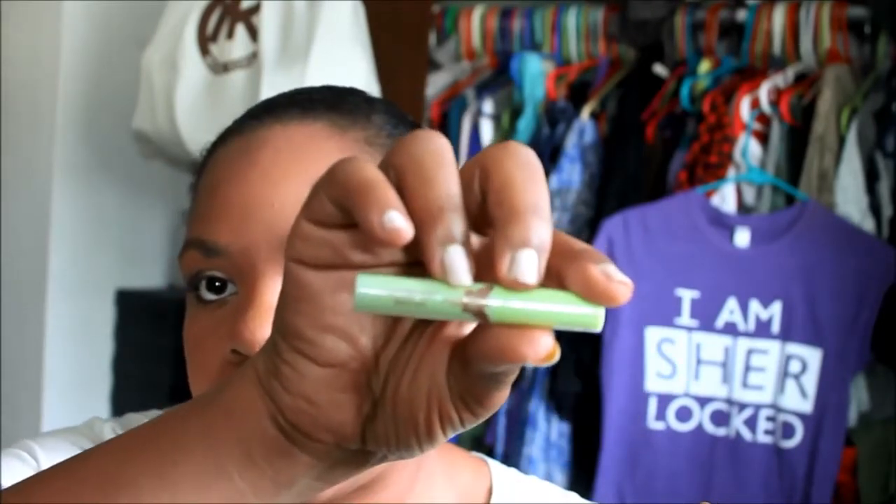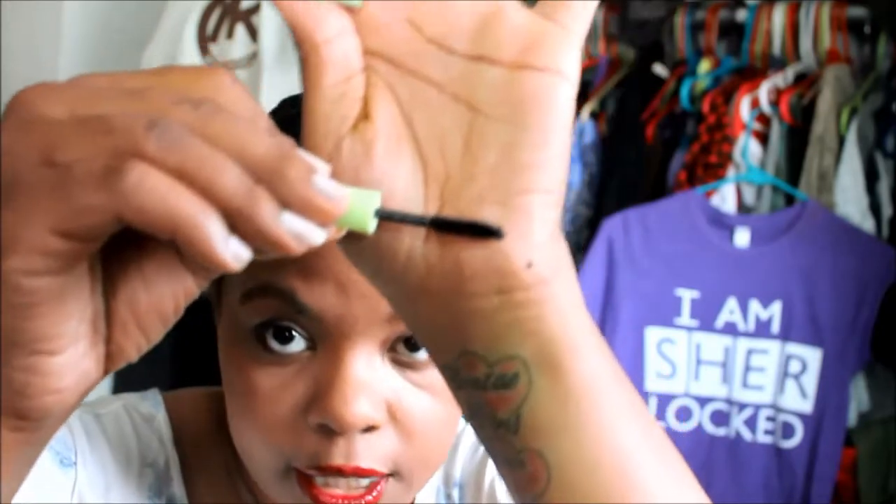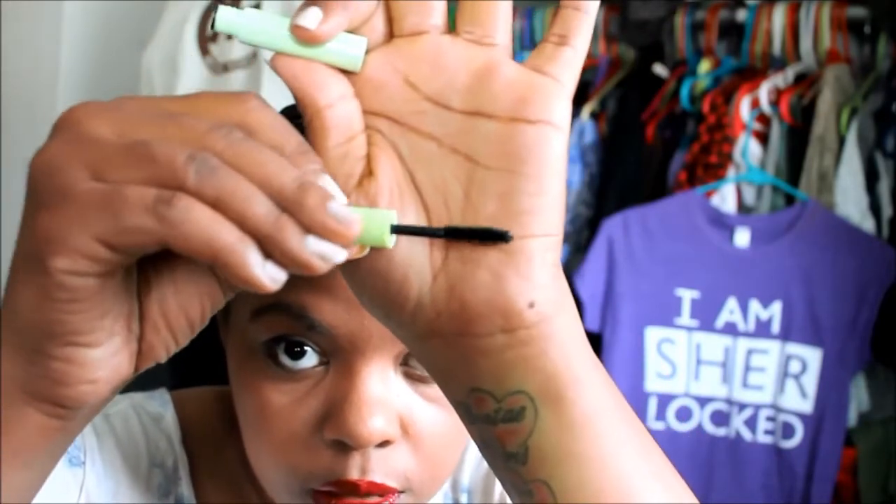I also got the Pixi Lash Booster Mascara and this is in Blackest Black. It's got a regular brush — a smaller brush — which might be good for my bottom lashes.